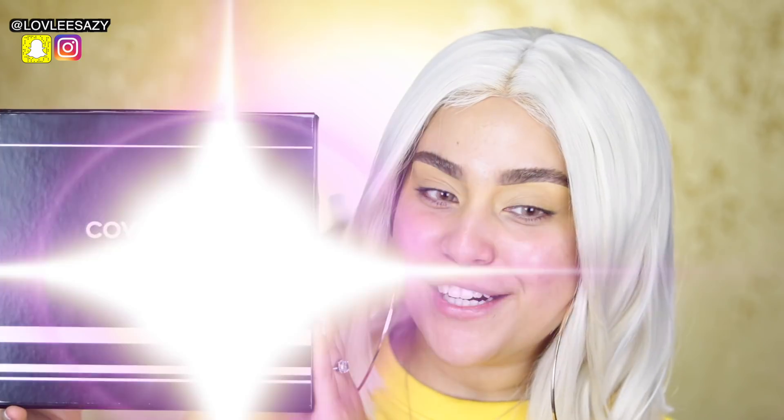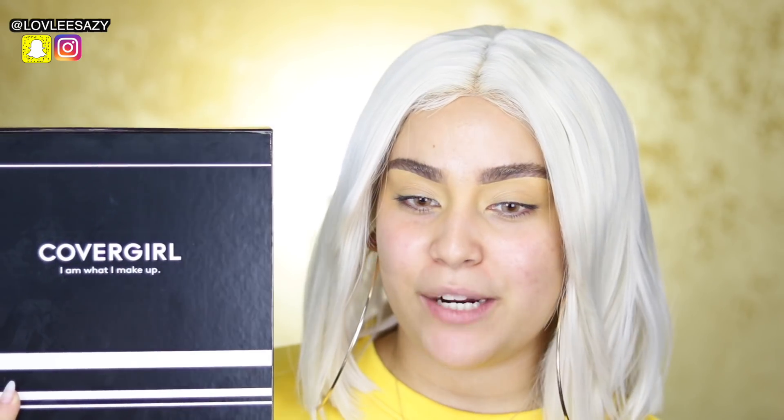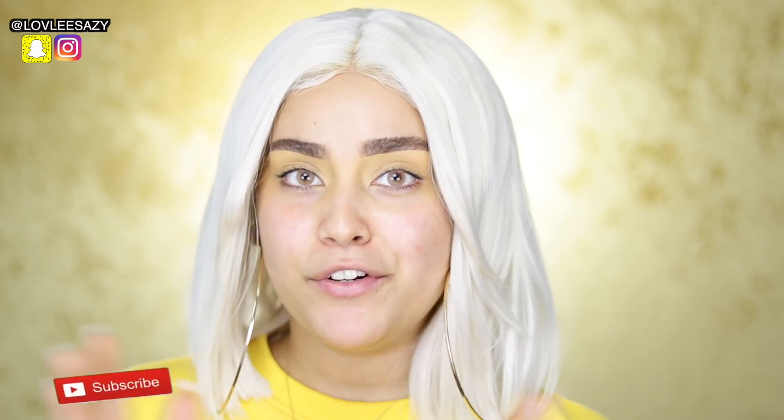What is up, Sparkling Babies? Welcome back to my channel. Today I'm more than excited because CoverGirl just sent me their new Vitalist Healthy Glow Collection and we're just going to be digging in. I'm going to be showing you everything I got. And for those of you guys that don't know me, my name is Sassy or Saoni. If you're new here, please go ahead and subscribe.